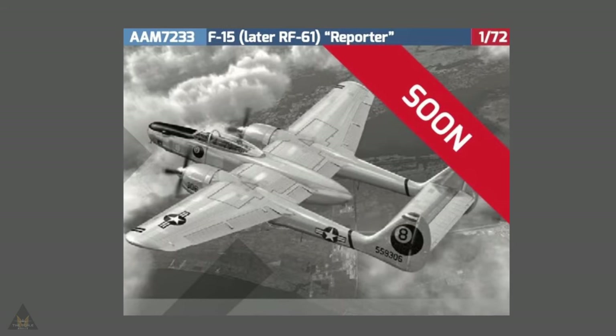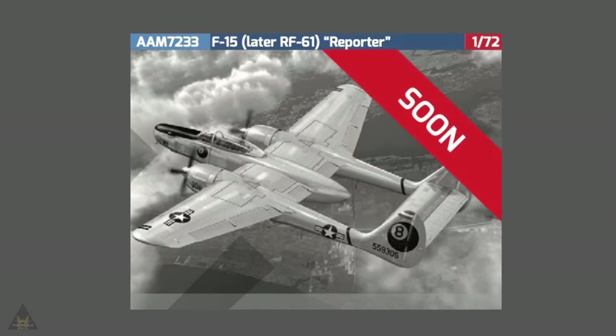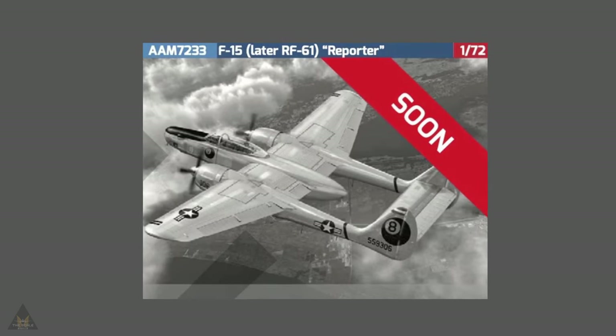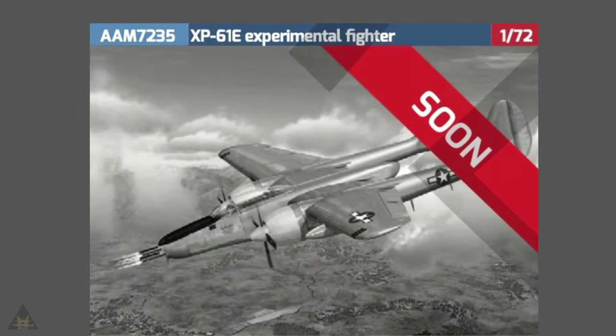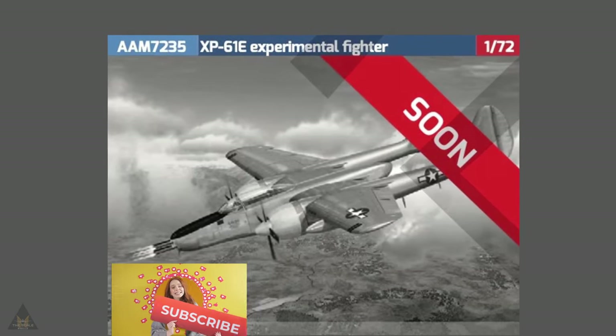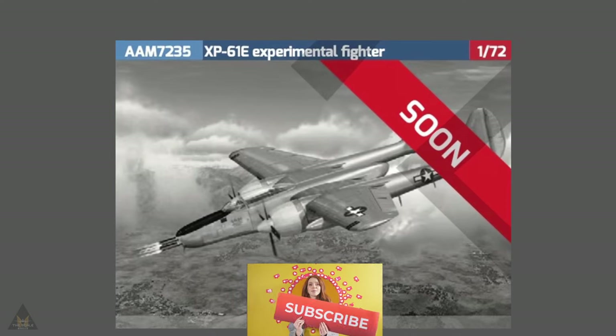Ana Models have announced a new tooling of the F-15 Reporter aircraft, which was a modified P-61 used for reconnaissance. They've also announced in 1/72 scale an XP-61E experimental fighter, which also was developed from the P-61 Black Widow.